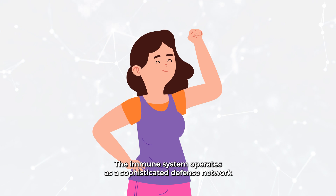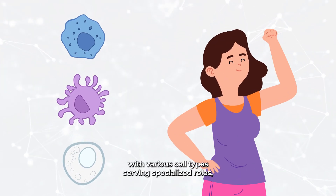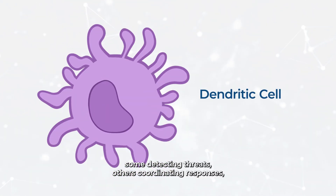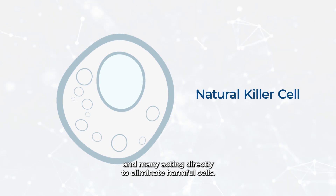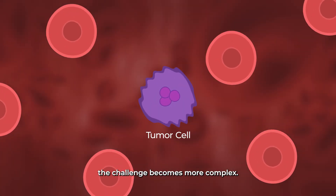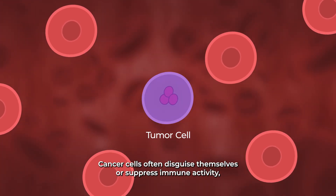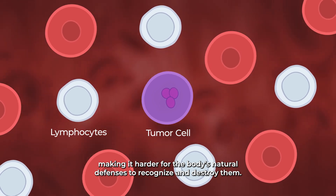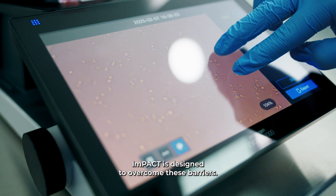The immune system operates as a sophisticated defense network, with various cell types serving specialized roles — some detecting threats, others coordinating responses, and many acting directly to eliminate harmful cells. In the case of cancer, however, the challenge becomes more complex. Cancer cells often disguise themselves or suppress immune activity, making it harder for the body's natural defenses to recognize and destroy them. IMPACT is designed to overcome these barriers.